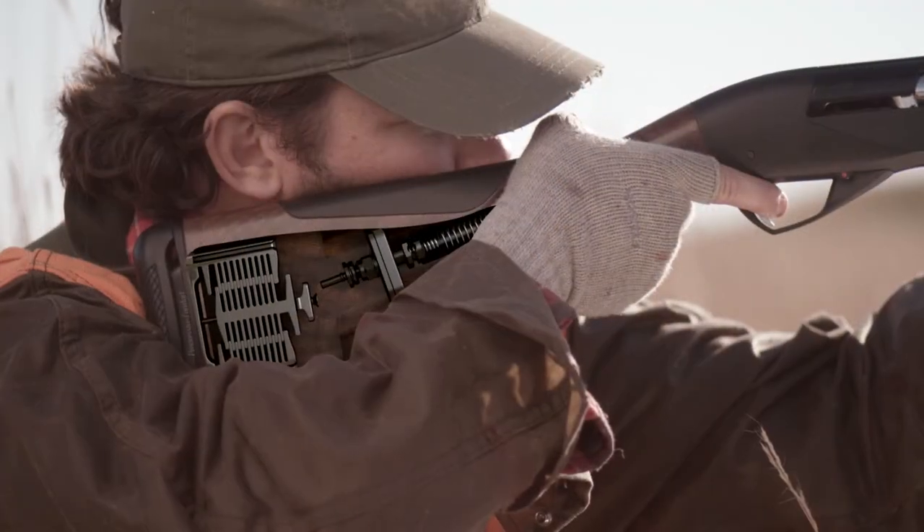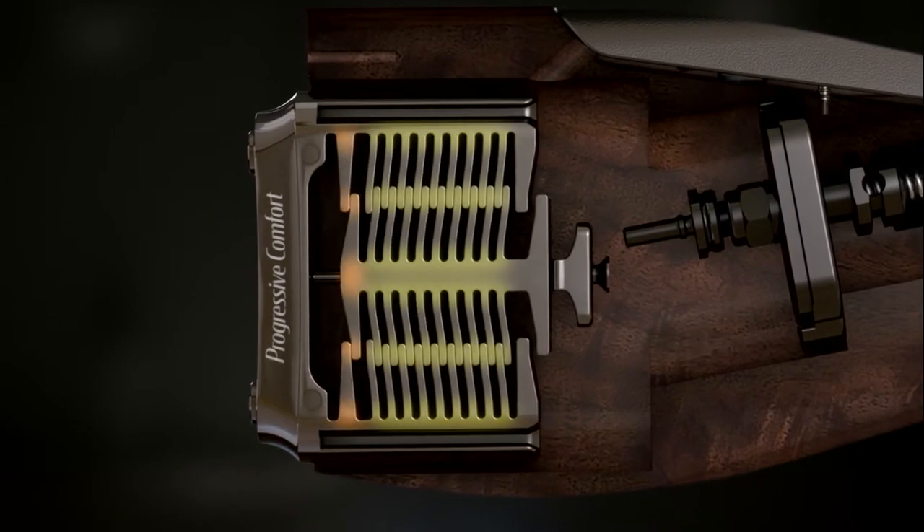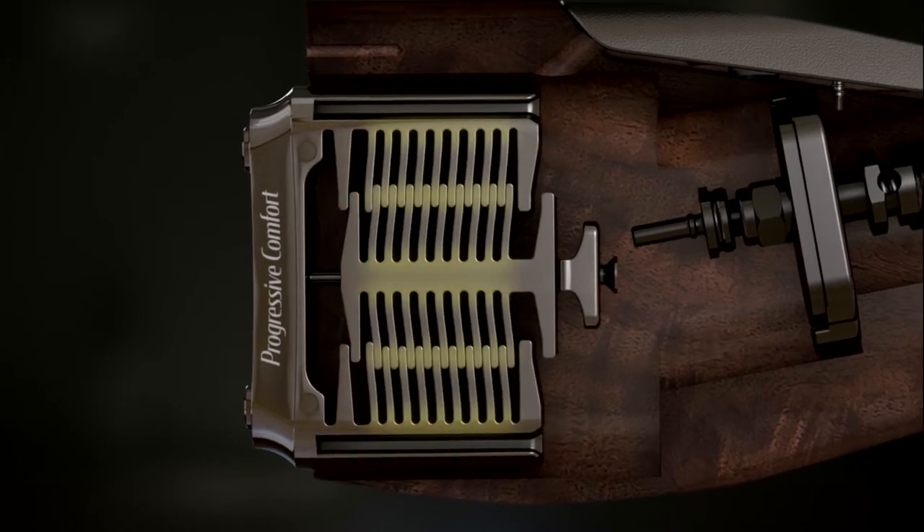The Raffaello utilizes the patented progressive comfort system — a series of interlocking synthetic buffers that absorb recoil at progressive levels depending on the power of the shot shell being fired.